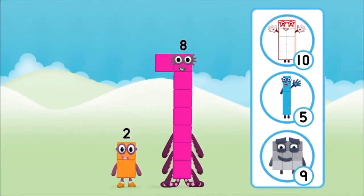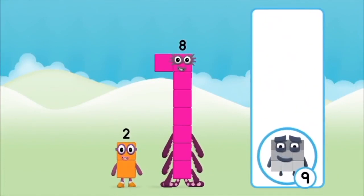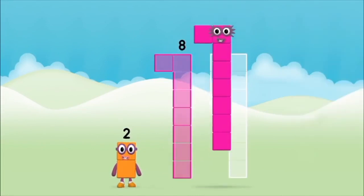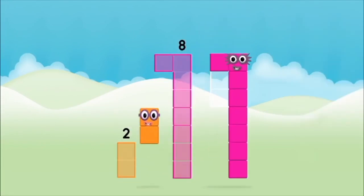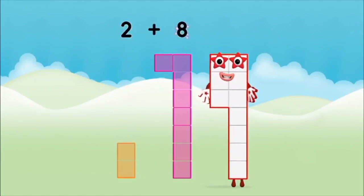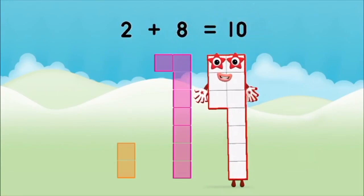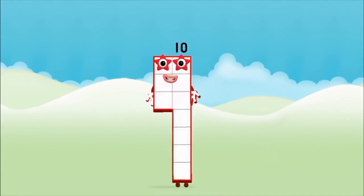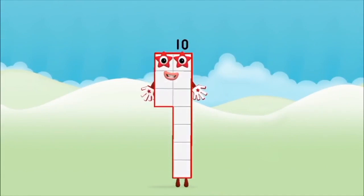Which number block do you think adding these together will equal? Hmm, let's find out. Can you add the number blocks together? Eight, two. Two plus eight equals ten. Brilliant! You made number block ten!